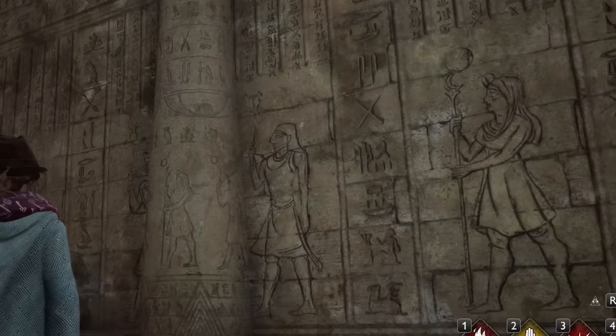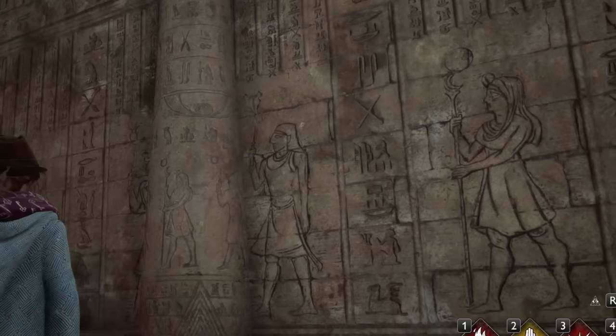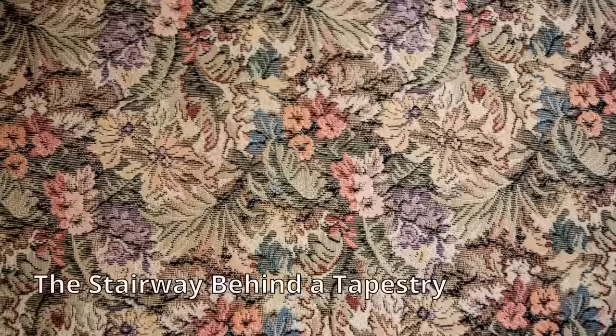6. The passageway by Hieroglyphic Hall. In the basement floor of Hogwarts is an area called Hieroglyphic Hall. While we don't know much about this hall, we do know that it's present on the Marauder's map, which also shows this little-known passage right off the corridor.